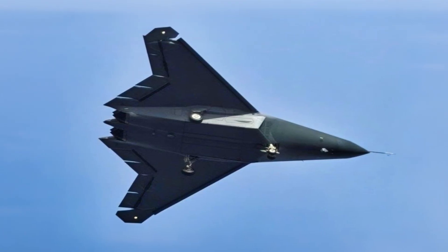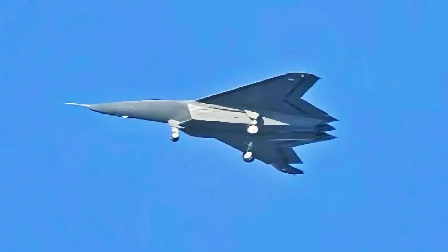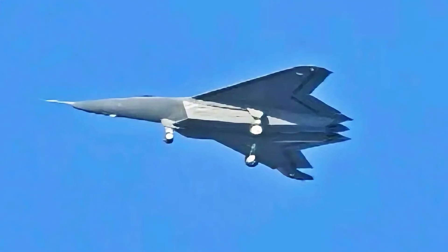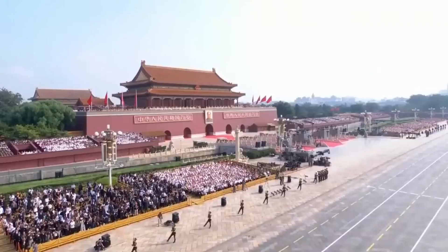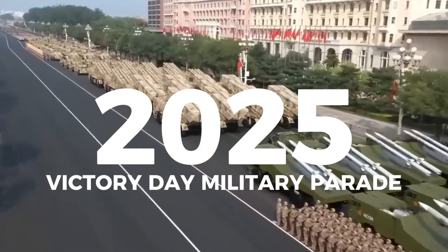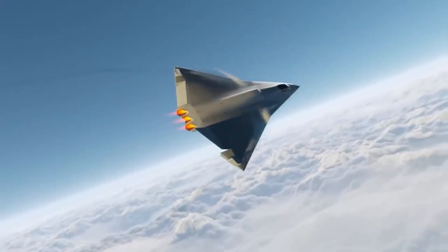A design once buried in dusty aeronautics books from the 1980s is now flying — not in simulators, not in secret prototypes, but in public, in formation, and barely anyone is talking about it. During China's 2025 Victory Day military parade, the new stealth fighter J-50 made its first public appearance, escorted by massive stealth drones. All of them had one thing in common: their wingtips moved.